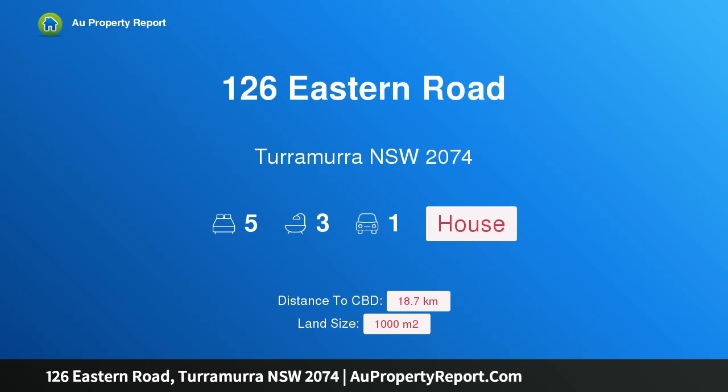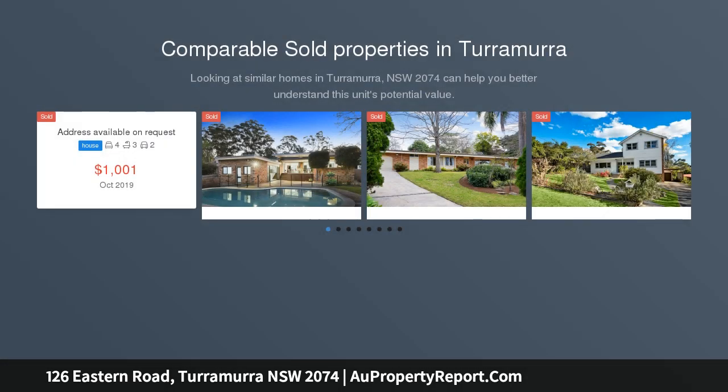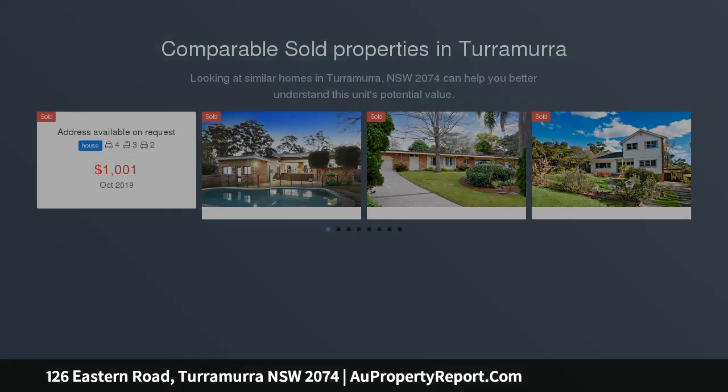Hi, I am glad to introduce property 126 Eastern Road, Turramurra NSW 2074. A large original Federation home on a generous lot, presiding over an expansive 1000 square metres across, with a generous frontage.